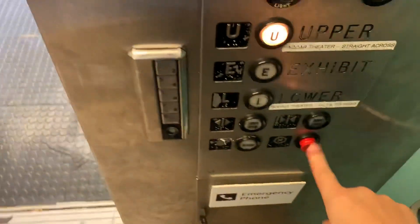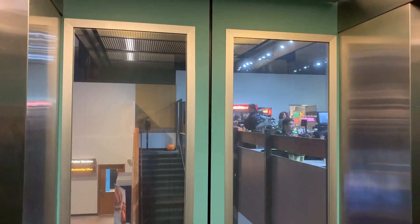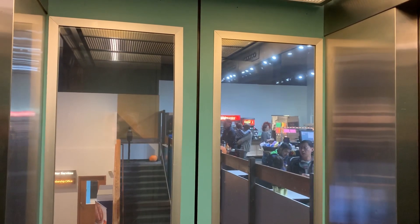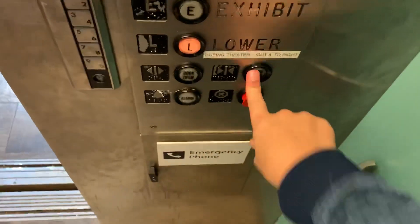Alright, let's go up to upper. I'm not sure what kind of elevator this is — it's probably a General Motor. Going up, it's like a rocket, it's really fast.